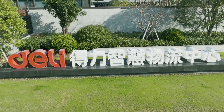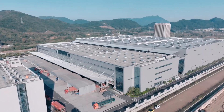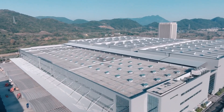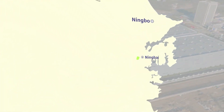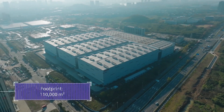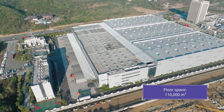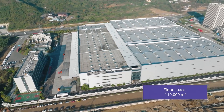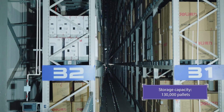Operating globally, the Deli Group is one of China's largest stationery and office supply manufacturers. In 2018, Deli opened a new distribution center in Ninghai, China. Known as the Deli Intelligent Logistics Center, the 1 billion Chinese yuan facility has 110,000 square meters of floor space and can store up to 130,000 pallets.